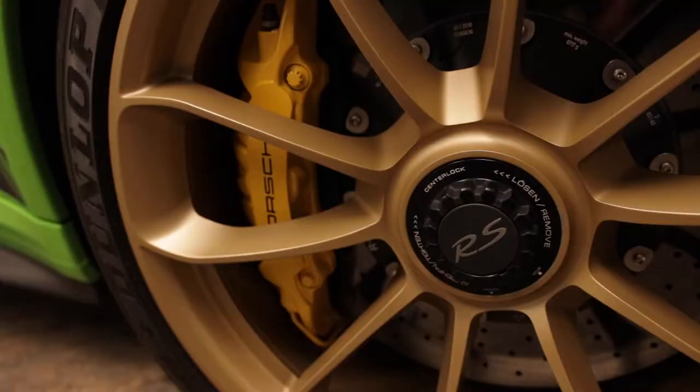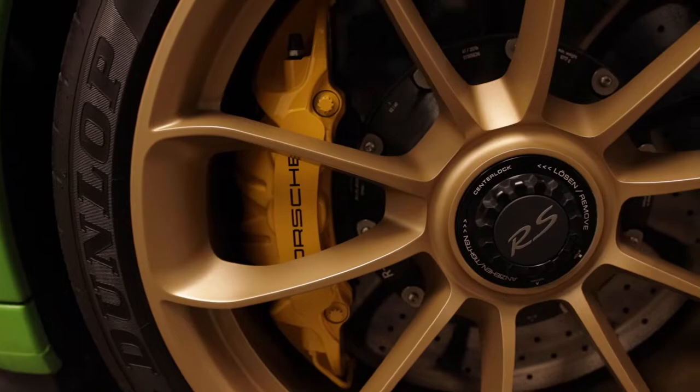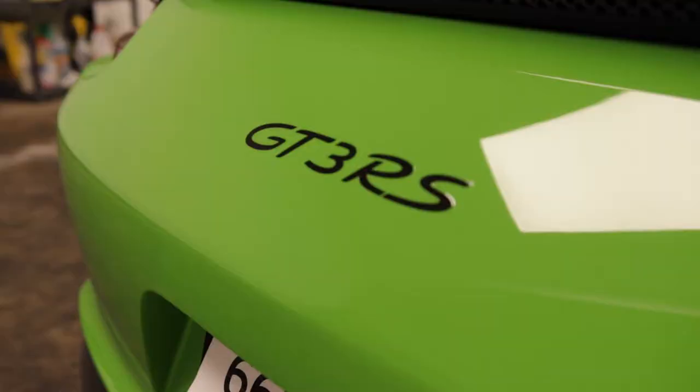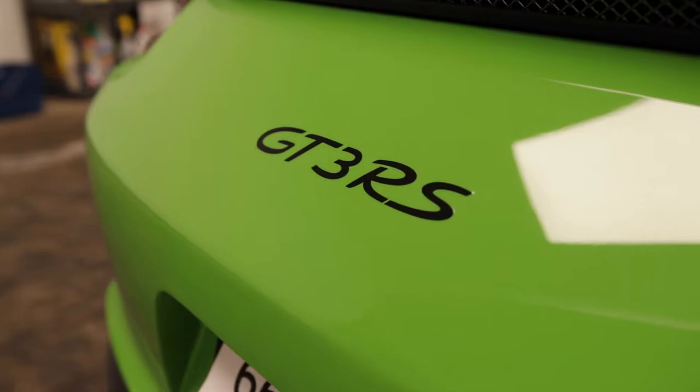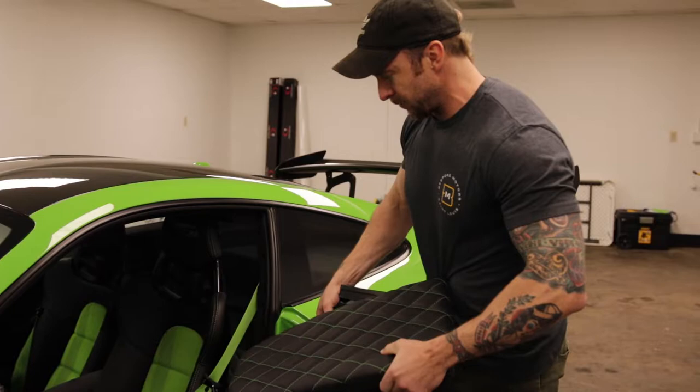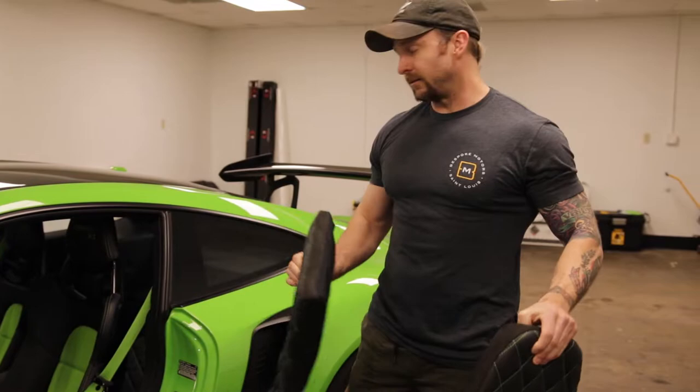We're doing a Sharkwerks exhaust on top of that, plus an onboard radar. We're also changing the seats up a little bit — the customer wants to remove the Lizard Green matching inserts. It's a little different, a little unique. I think it's just trying to save these really expensive seats, so this is a good option.